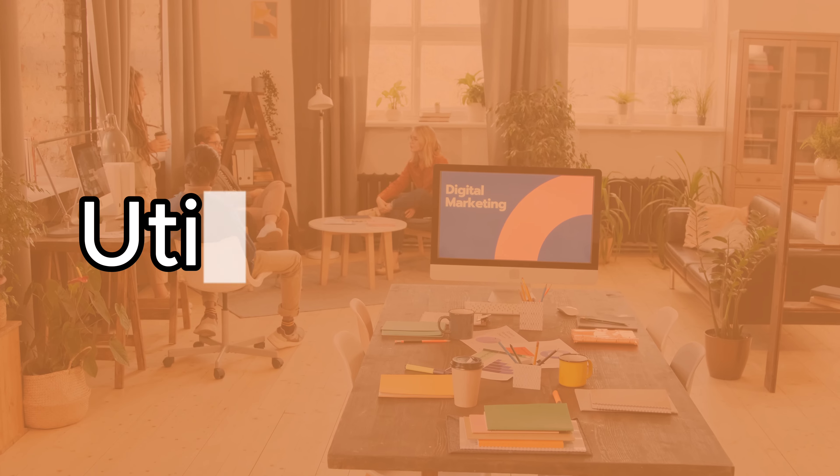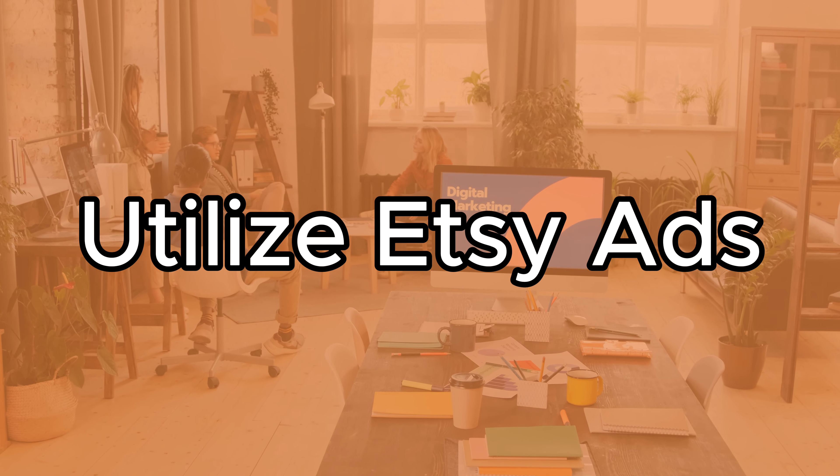Tip number four is to utilize Etsy ads during this Q4 sales period. Investing in ads during this time of year can significantly boost your visibility, especially when there are literally tens of thousands of new listings that will be launched during this period alone.